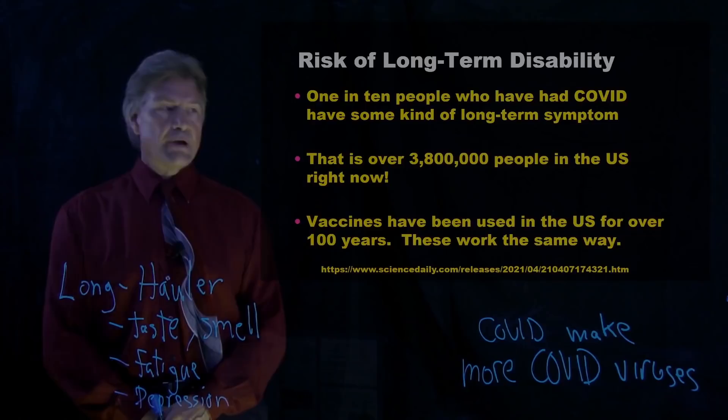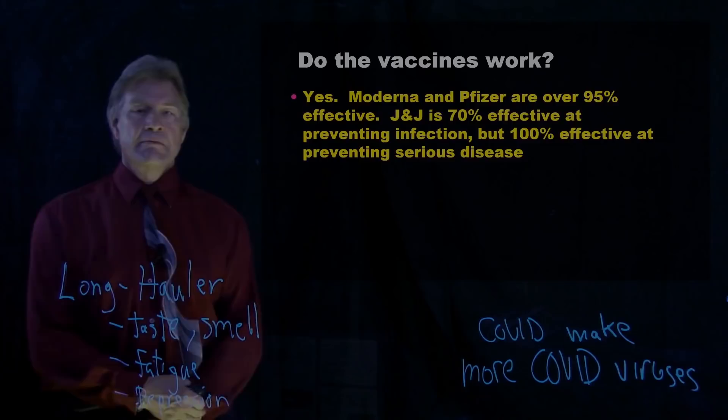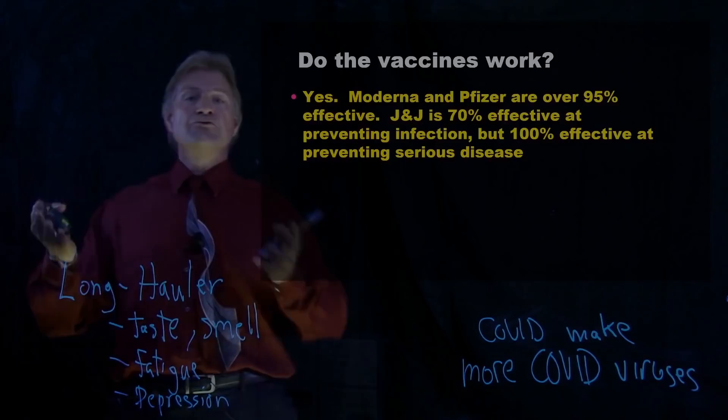These vaccines work the same way in the response they trigger in your body. Another question is: do the vaccines actually work? Do they actually stop COVID from making more COVID viruses? The answer is yes. Those trials — and not just those trials, but now the data from 100 million people who have gotten this.